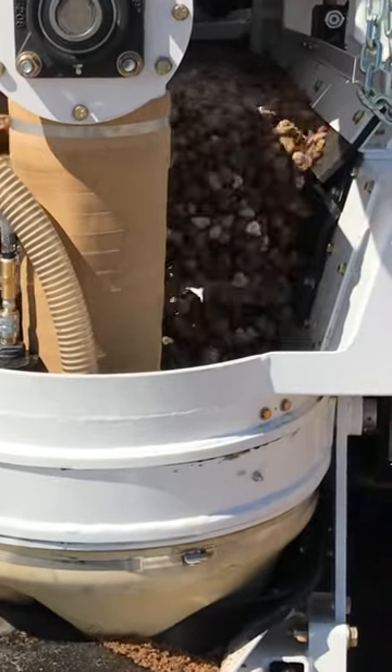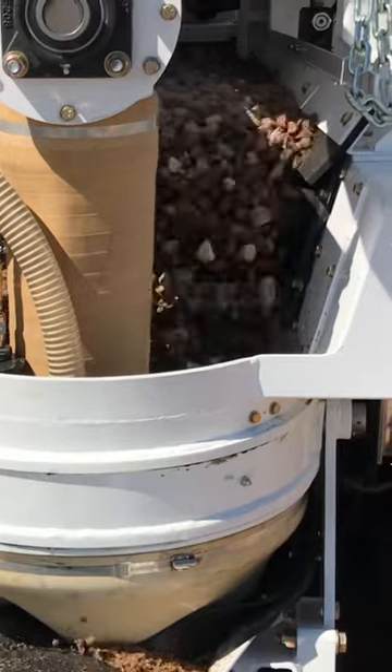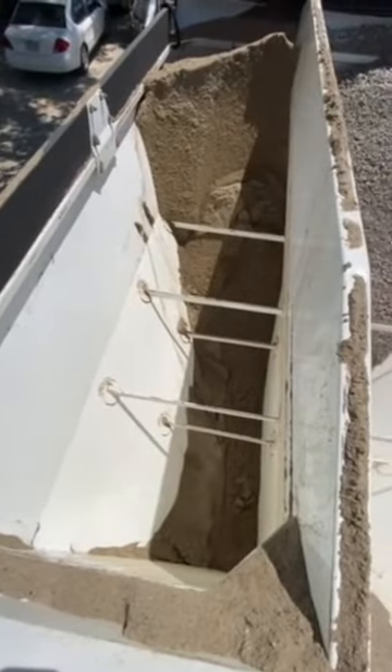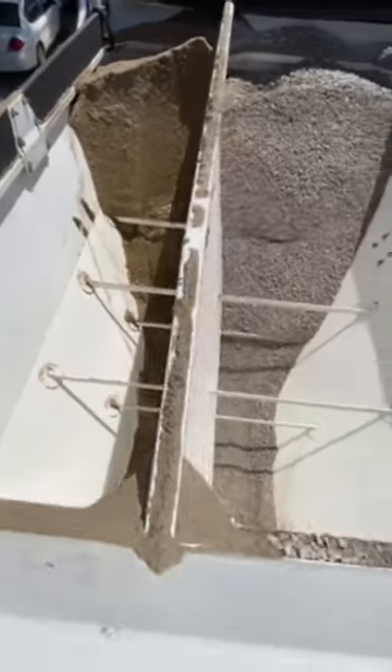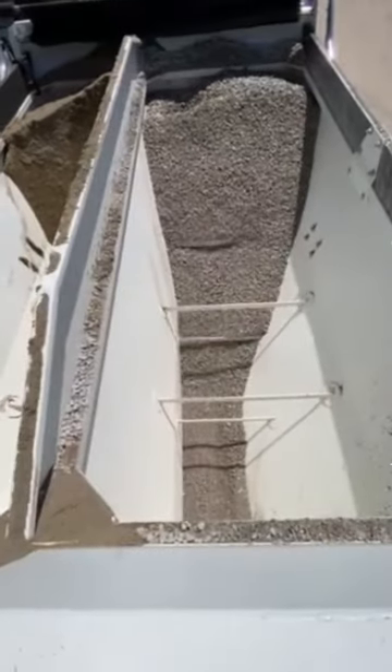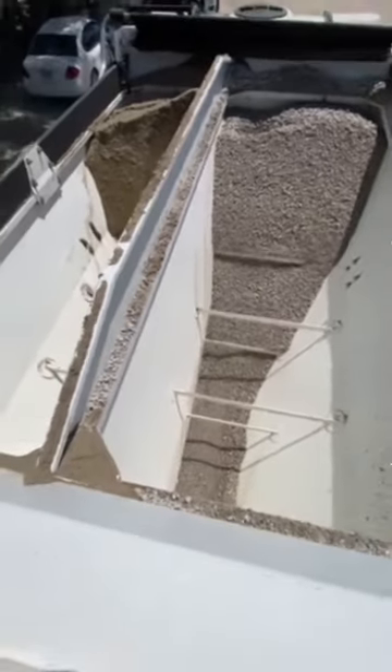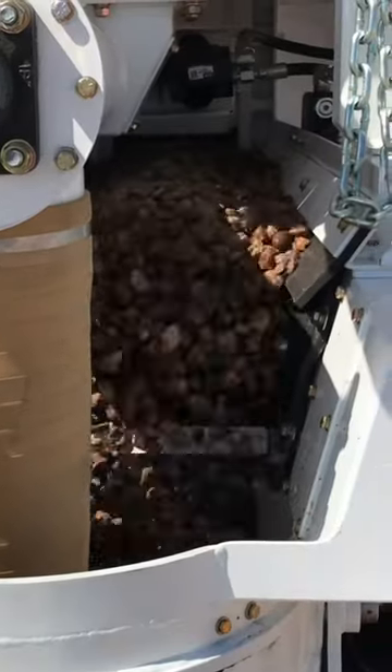At Holka Mixers, we specialize in the design and manufacture of cutting-edge volumetric mixers that can save you both time and money. A volumetric mixer precisely measures and mixes the exact amount of materials needed for each batch of concrete. This eliminates the need for excess material and reduces waste, ultimately leading to cost savings.